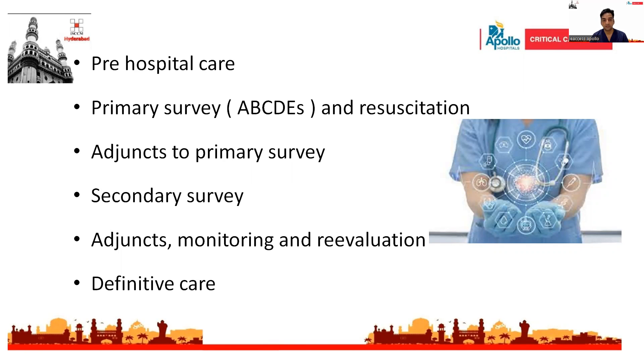Once the primary survey has been completed, we should proceed to secondary survey, which includes complete examination from head to toe to look for other injuries. Adjuncts to secondary survey include CT scan and other investigations. Definitive care includes immediate surgical intervention if required, with the patient shifted to the operation theater, or if conservative management is planned, the patient can be shifted to ICU or a ward according to condition.